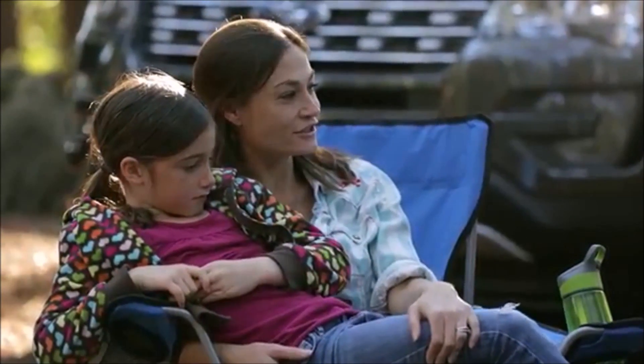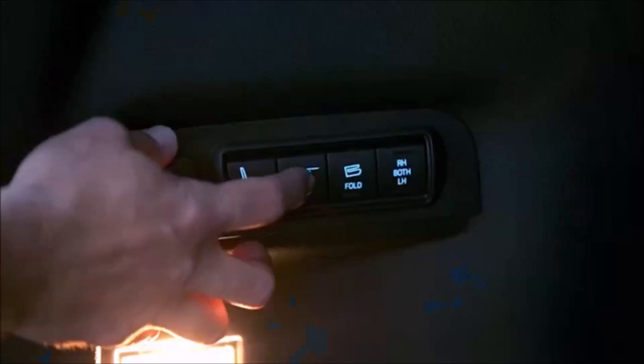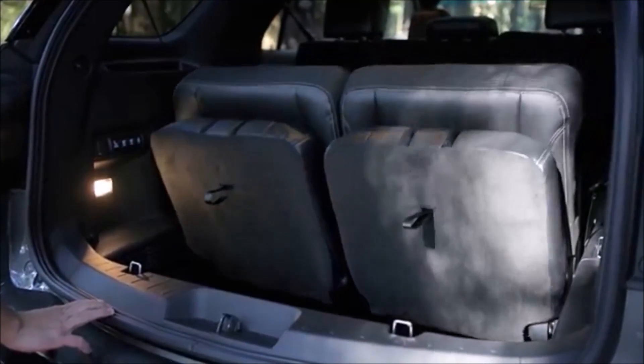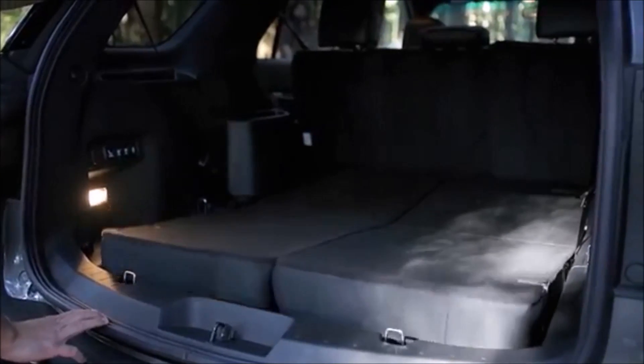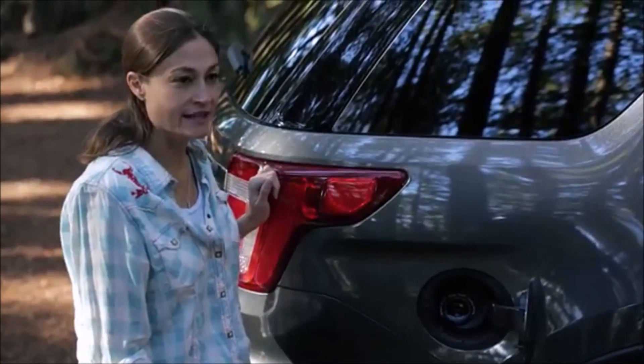It's so much easier just to get in the car and go. With the third row seat, you can add more people back there. You can put down the third row seat and there's plenty of room to get anything you need for wherever you're going. There's no gas cap, so it makes it really easy and quick.